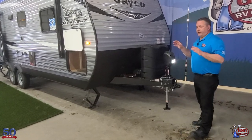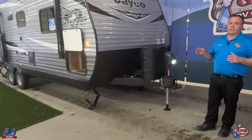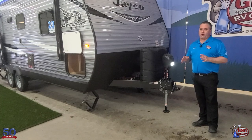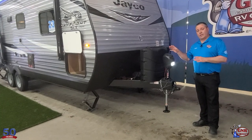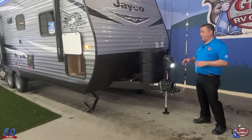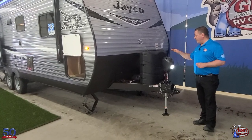Right off the bat, the SLX family has brought down some of the options to keep the cost down while still keeping good Jayco quality. We're going to talk about that as we go through inside because it shows all over, right from the ground up.